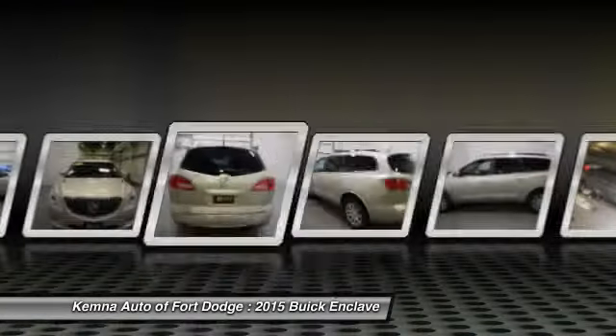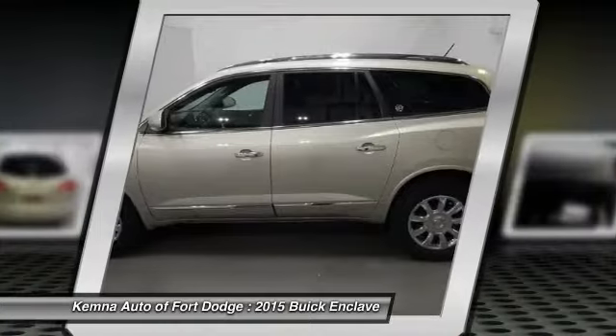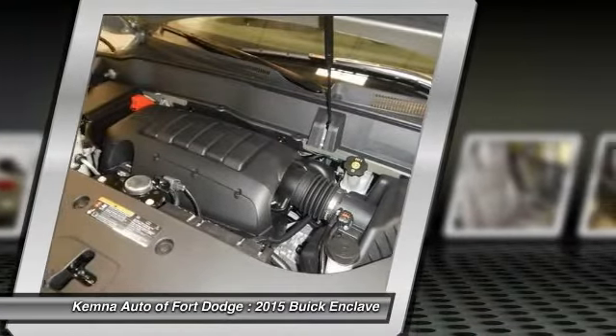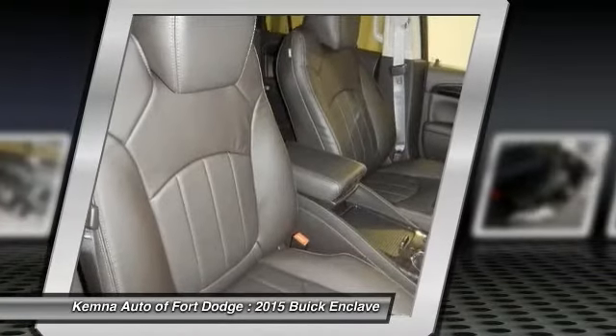Traction control, power passenger seat, dual airbags, power steering, front air conditioning, four-wheel disc brakes, universal garage door opener, center armrest, heated front seats, electronic stability control.